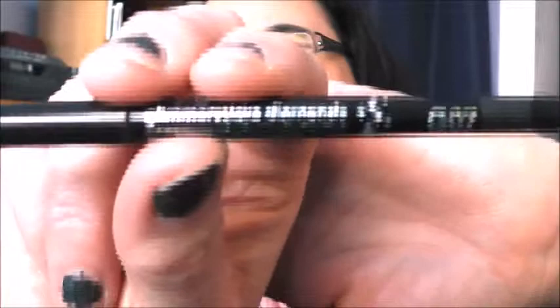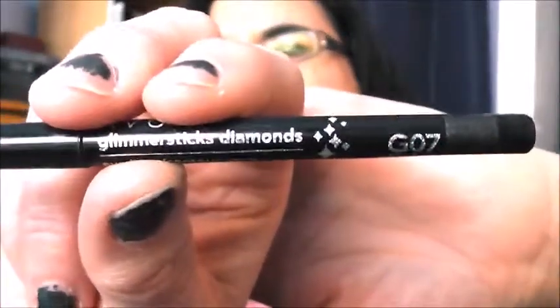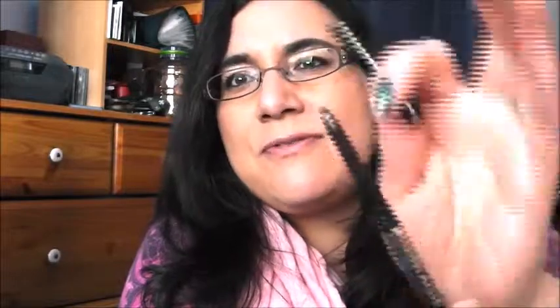The eyeliner is Glimmer Six Diamonds — I want to try and use that up. It's in Black Ice, and I really enjoy it because I never have to sharpen it. I don't like sharpening and I don't have the time, so I like that.